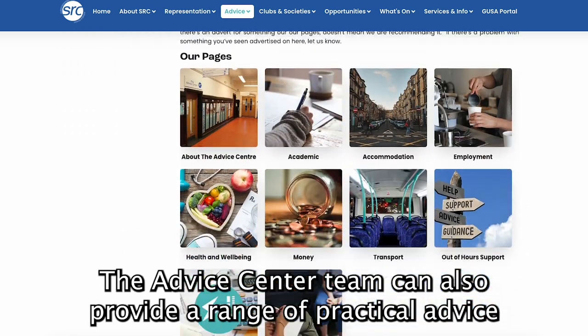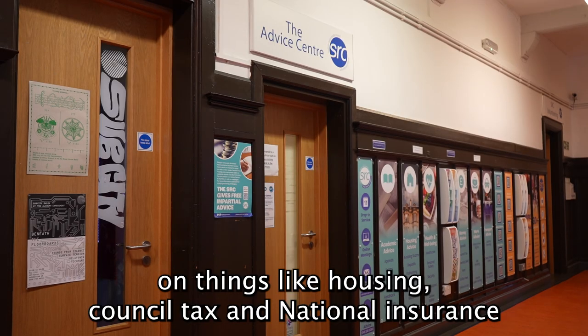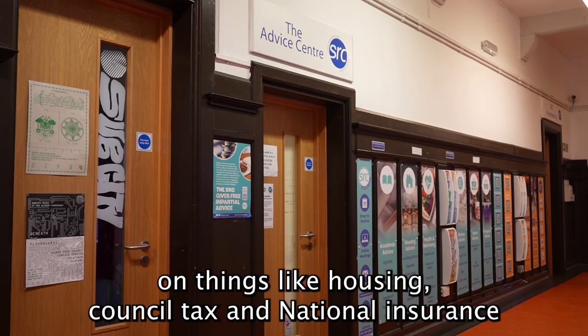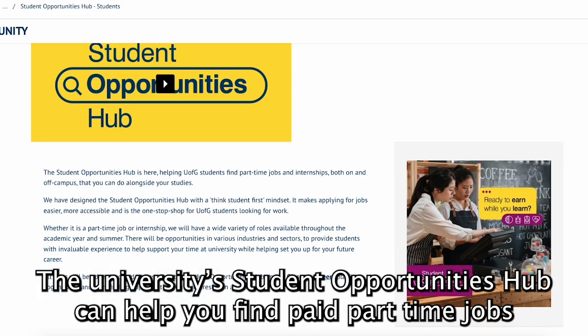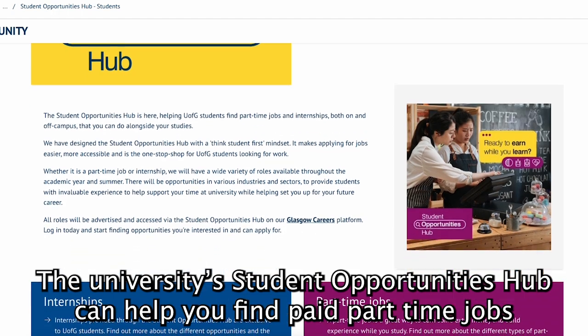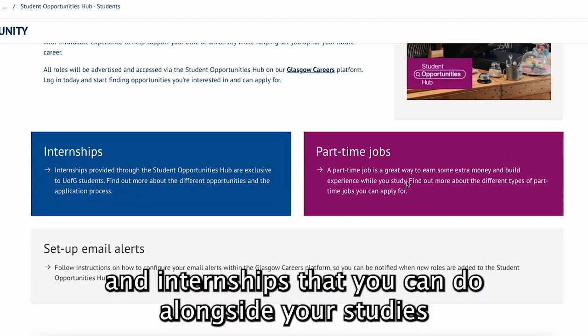The advice centre team can also provide a range of practical advice on things like housing, council tax and national insurance. The university's student opportunities hub can help you find paid part-time jobs and internships that you can do alongside your studies.